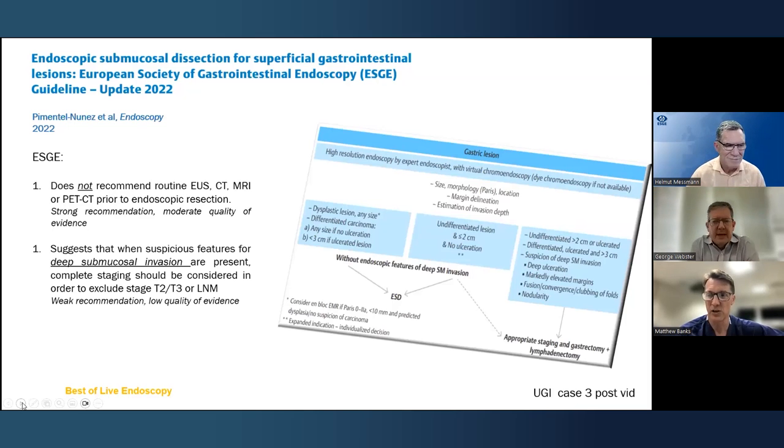What about staging? When we see a suspicious lesion, is there a role for EUS, CT, or PET? Only if working up for surgery — not for ESD. Endoscopic staging techniques, if you know what you're looking at, are more accurate than EUS, CT, or PET. Those techniques should be reserved for surgical workup, as per guidelines.